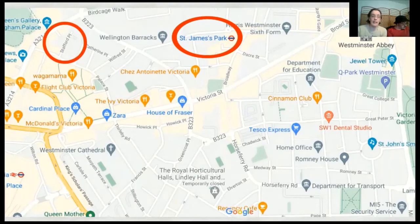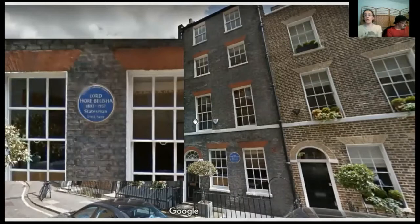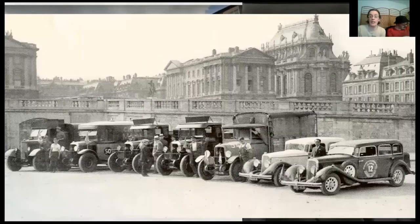Moving on to Stafford Place, just a short walk from the Underground Station — there on the building is a blue plaque for Lord Hoare Belisha. He was Minister for Transport in the 1930s, a time when vehicles were becoming more common and more people were owning cars. Bizarrely, the UK government in 1930 abolished all speed limits — there had been speed limits but they abolished all of them — and road accidents involving pedestrians rocketed in the years after that.